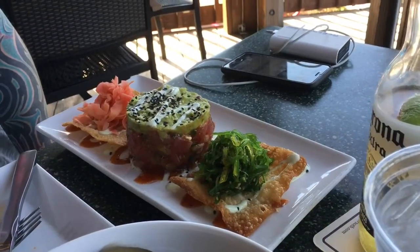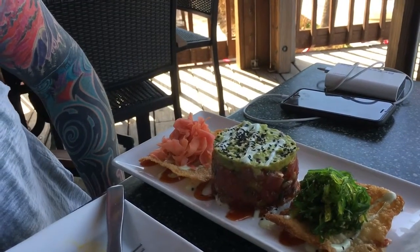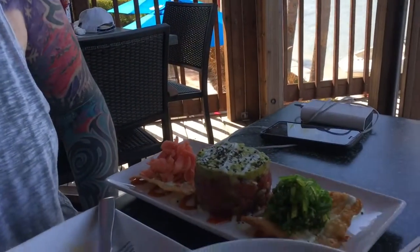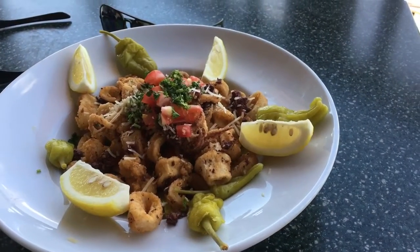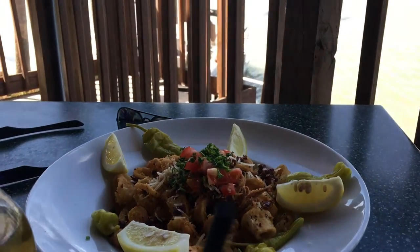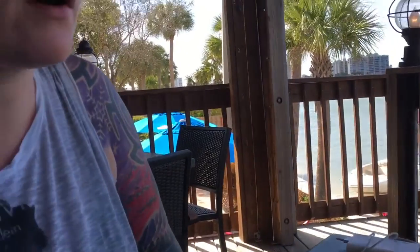That's a tuna ceviche with what looks like fried wontons — sesame salad, pickled ginger, wasabi aioli. Looks like an avocado, almost like a guacamole on the top, sesame seeds, maybe a sweet chili sauce on the bottom. That one looks like fried calamari, Mediterranean style, which has a citrus vinaigrette versus a traditional marinara. Got some pepperoncini, fresh tomato, parm, parsley, lemons, olives.